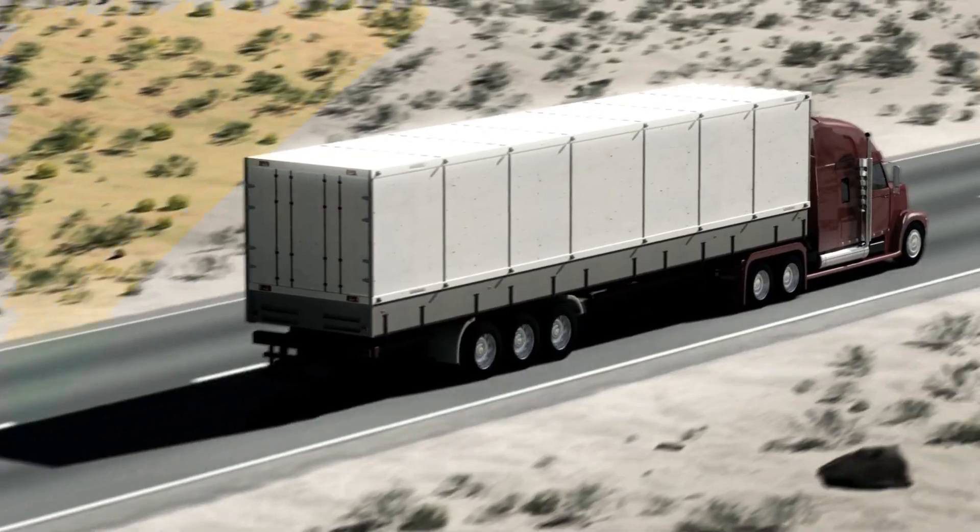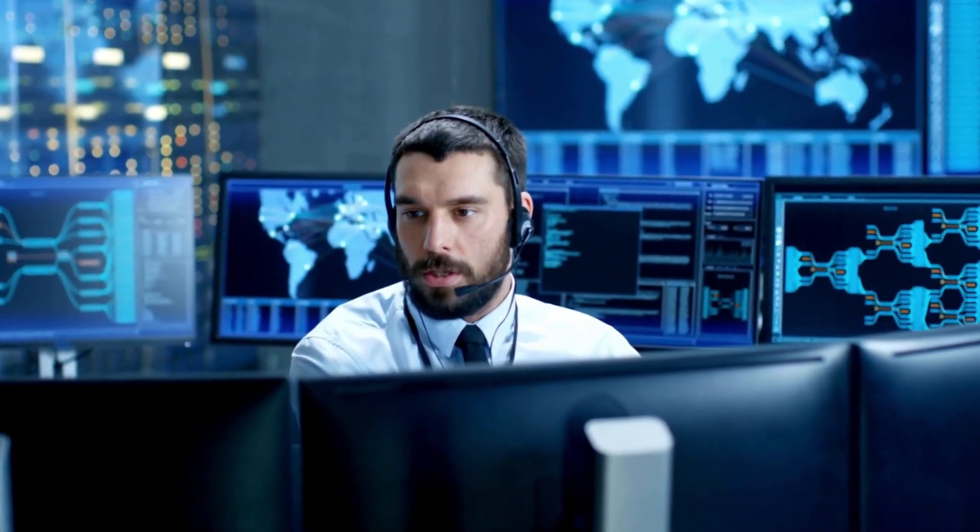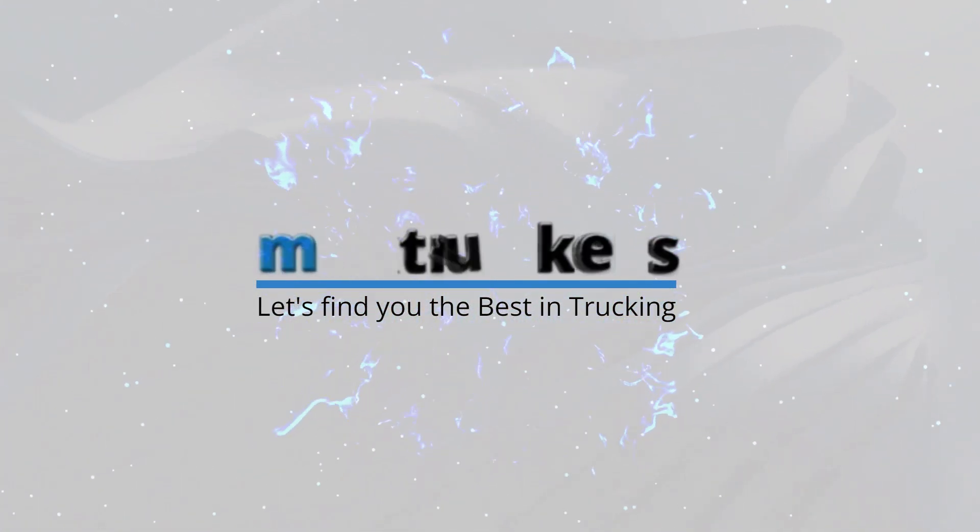Imagine directing a huge truck where to go and maximizing its earnings. Sounds cool, right? That's exactly what a truck dispatcher does. Think of it as being the air traffic controller of the trucking world. This is Nikki, and welcome to Max Truckers. Ever wondered what it takes to be the mastermind behind those big rigs rolling down the highway? You're in the right place. Today we're diving into the world of truck dispatching and how to become a top-notch freight dispatcher.